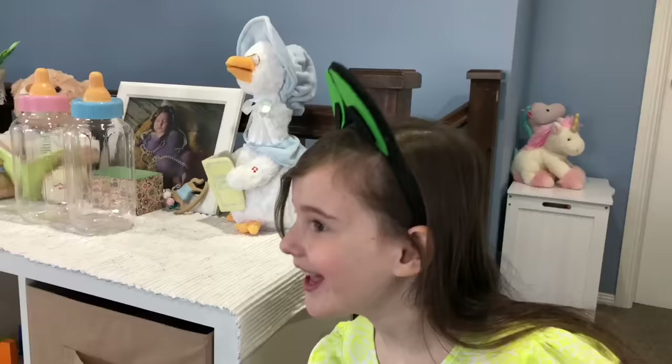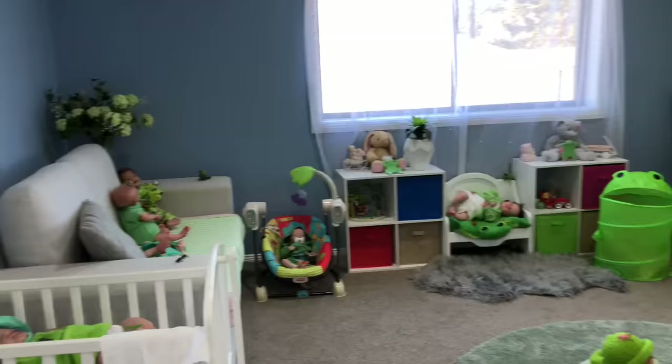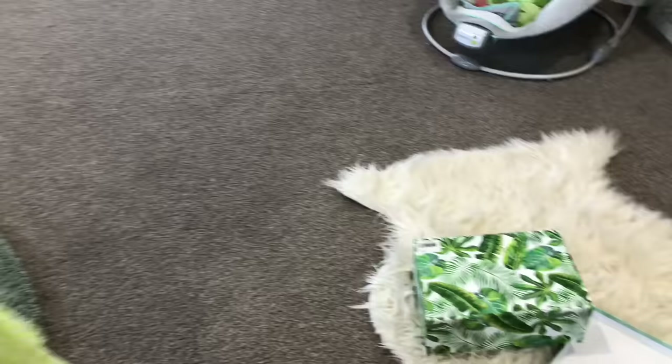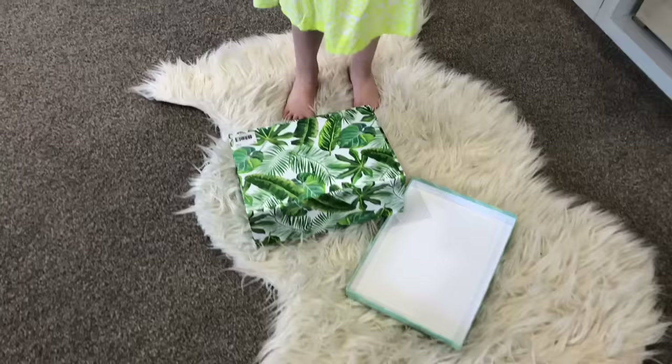Wow, there's so much green! And frogs! Yeah, let's have a look around. Can you see all the green and all the frogs? Wow, so cool! Yeah, we're going to go around and look at all the babies. Oh, what's this box doing here? I don't remember leaving that there. Oh well, never mind. Yeah, let's just look at what I'm doing.